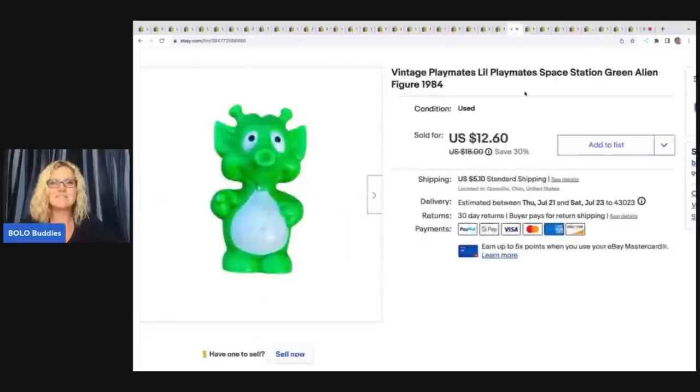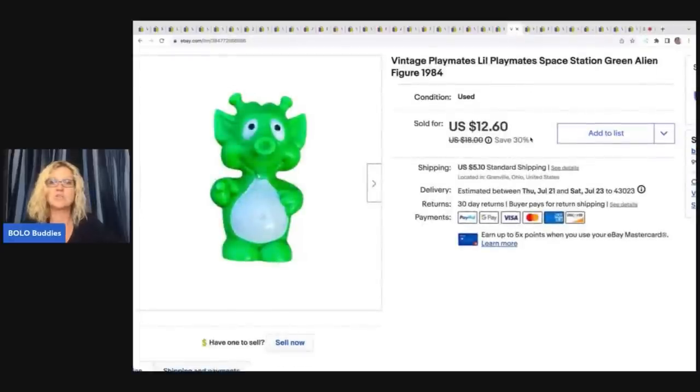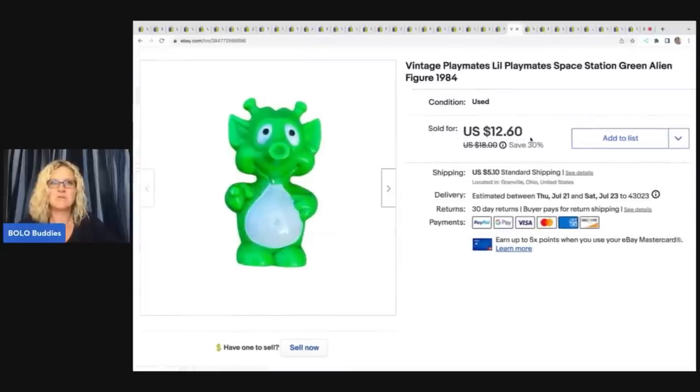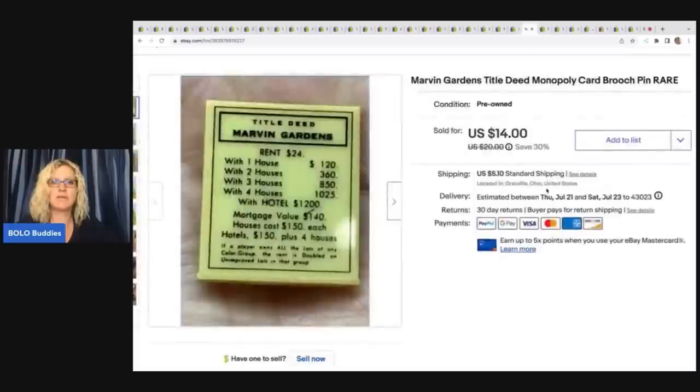The next item is this vintage Playmates Little Playmates space station green alien. I got it out of a mystery box, though I remember getting something like this from a garage sale too, so maybe I've sold multiples. Sold this for $12.60 plus shipping.